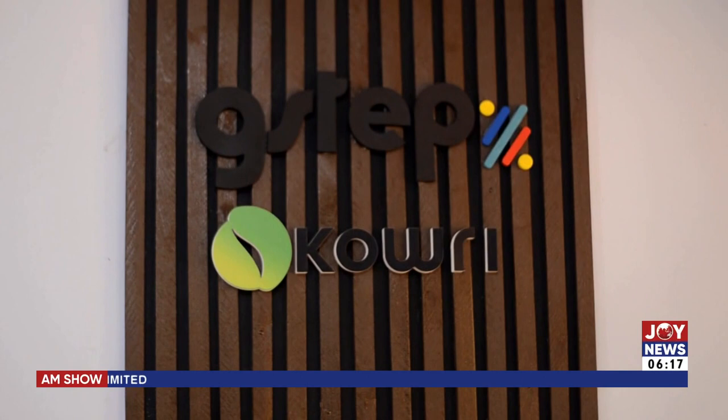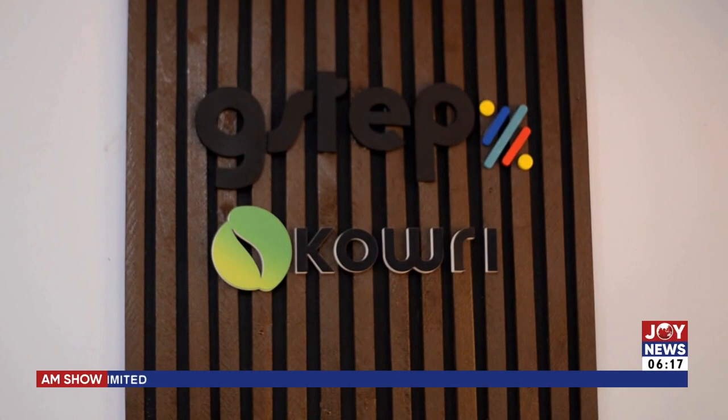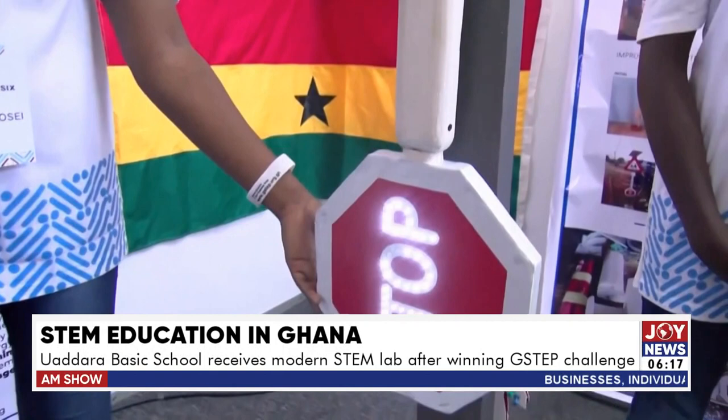All schools in the Ford Garrison Education Centre will benefit from this facility. The G-STEP Challenge aims at encouraging and supporting junior high school students as well as teachers to acquire practical skills relevant for providing societal solutions. For Joy News, my name is Emmanuel Brideskweku.